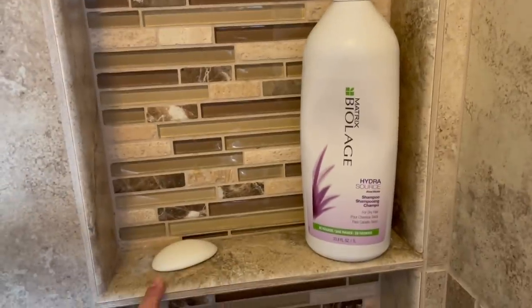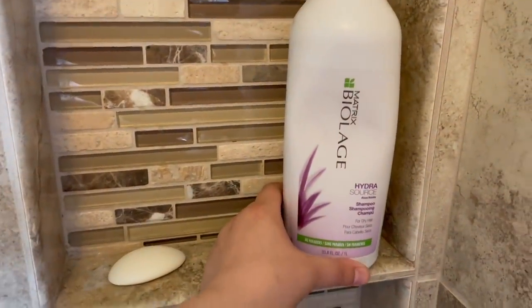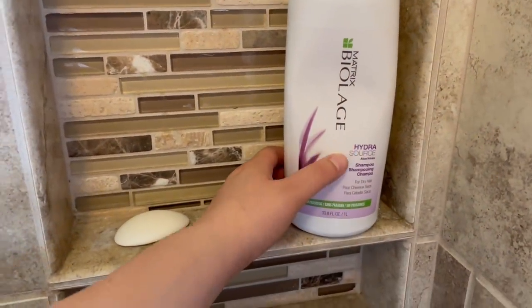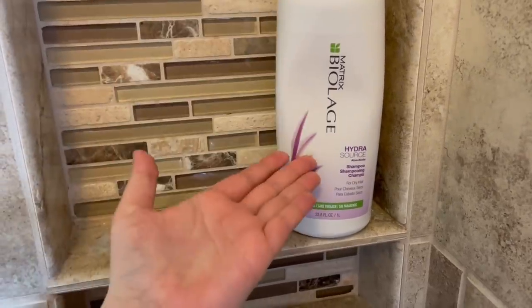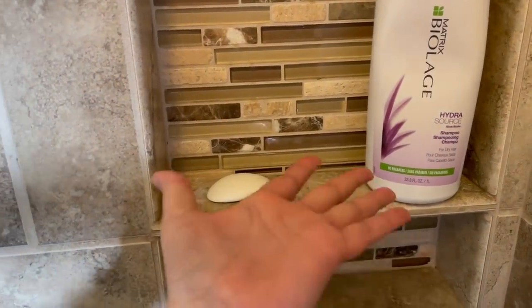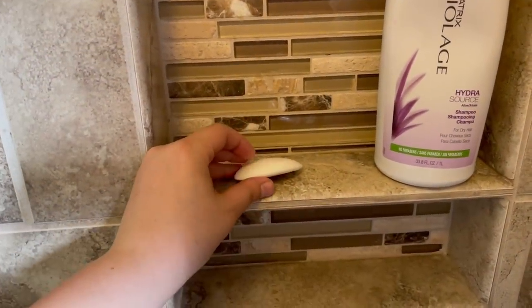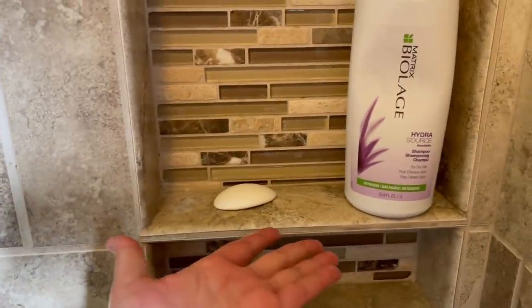A couple of you guys were asking what kind of hygiene stuff I use. For shampoo I use the Biolonge Hydrosource — it's a little bit expensive, maybe like $30 a bottle, but it literally lasts me forever. I don't use conditioner, I know that's kind of a no-no, but I just don't. And then to wash my body I have Dove for sensitive skin, and that's all I use in the shower.